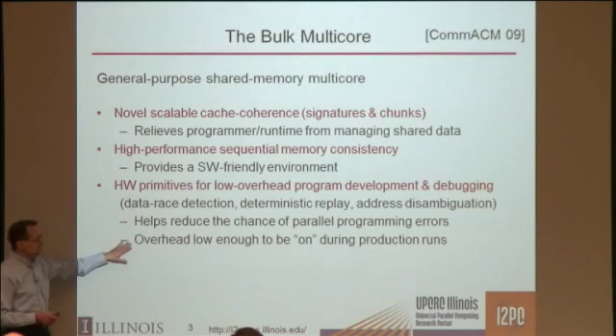This helps reduce the chance of parallel programming errors, and it has an overhead low enough to be on during production runs. That's the high-level view.